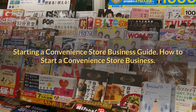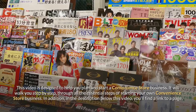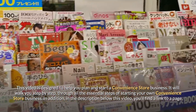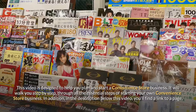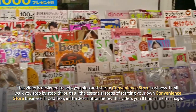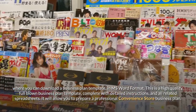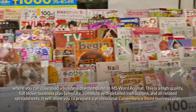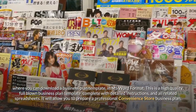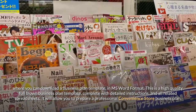This video is designed to help you plan and start a convenience store business, walking you step-by-step through all the essential steps. In the description below this video, you'll find a link where you can download a business plan template in MS Word format — a high-quality, full-blown template complete with detailed instructions and all related spreadsheets — allowing you to prepare a professional convenience store business plan.